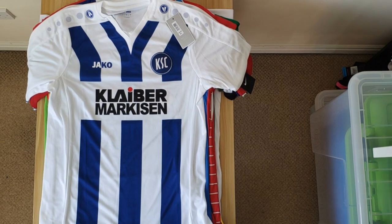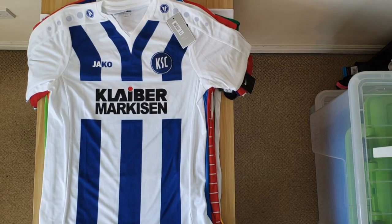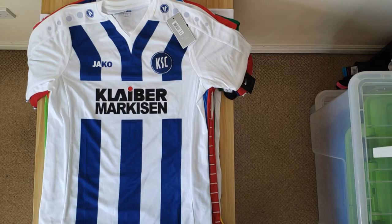Then we have this Karlsruhe shirt, which was released first as a home shirt in 15-16, and then they carried it over for their away shirt the following season — which is always interesting when that happens. It sort of saves the fans having to buy it again, unless they change the sponsor. But again, another nice design. I like how the vertical stripe separates as it hits the collar.